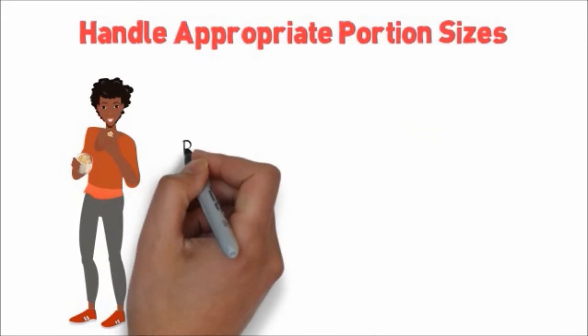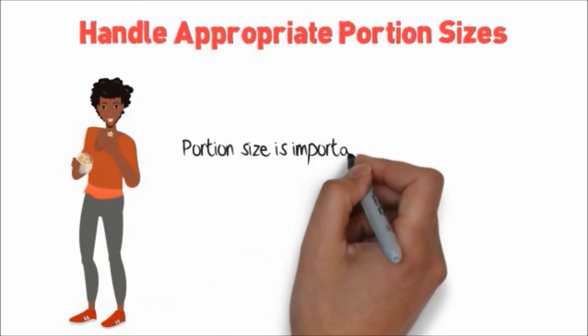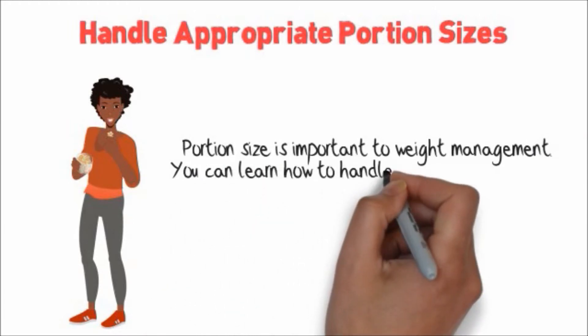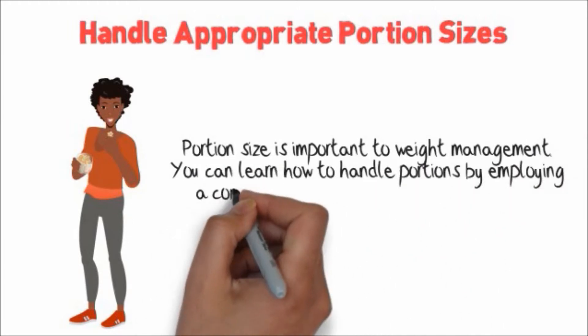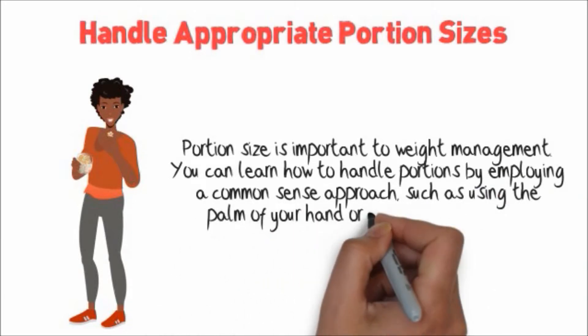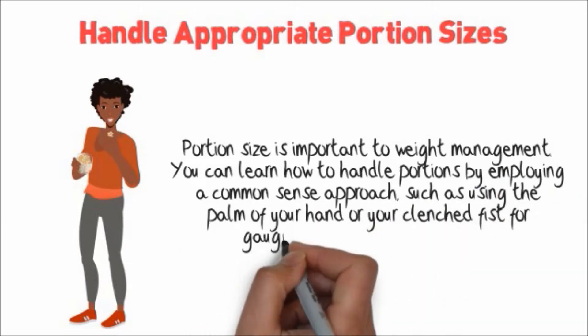Handle appropriate portion sizes. Portion size is important to weight management. You can learn how to handle portions by employing a common sense approach such as using the palm of your hand or your clenched fist for gauging the portion sizes of food.